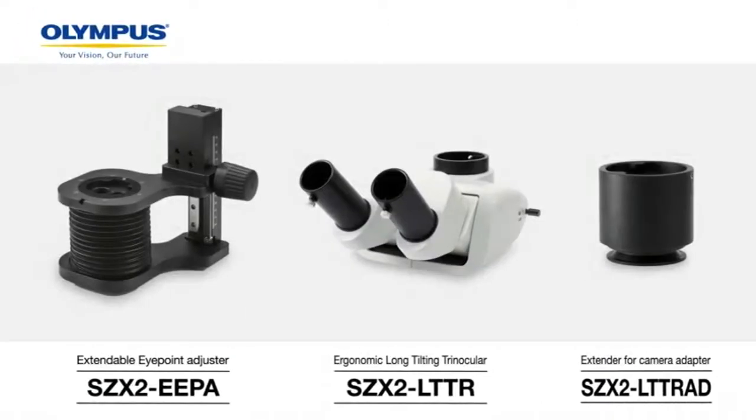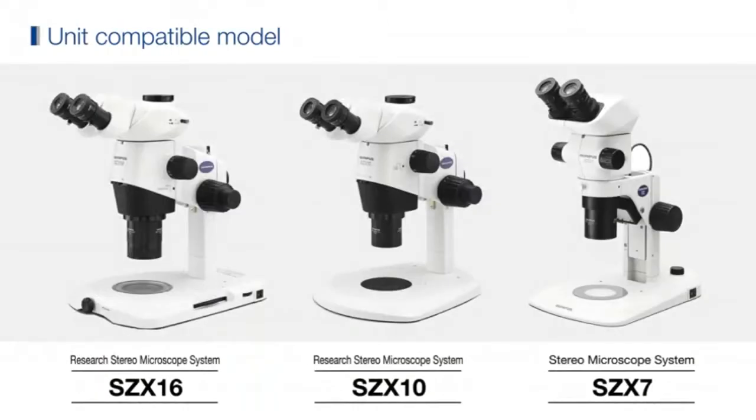Ranging from standard imaging to advanced research, these ergonomic components can be added to the SCX-16, SCX-10, and SCX-7 stereo microscopes.